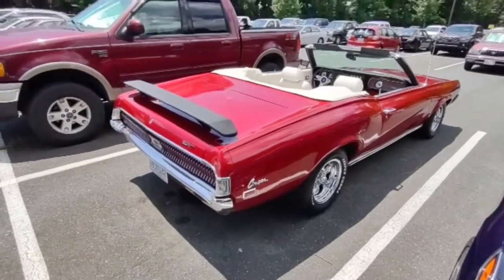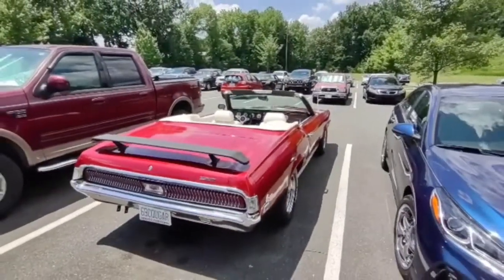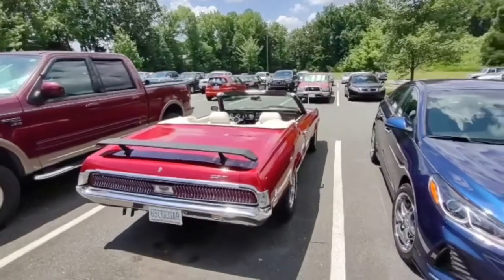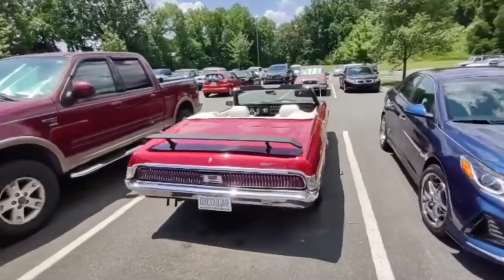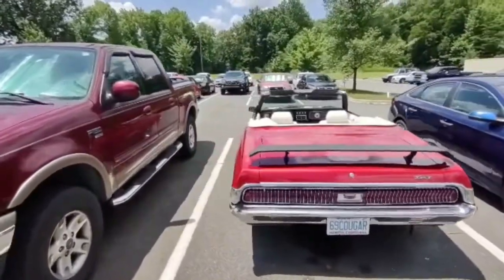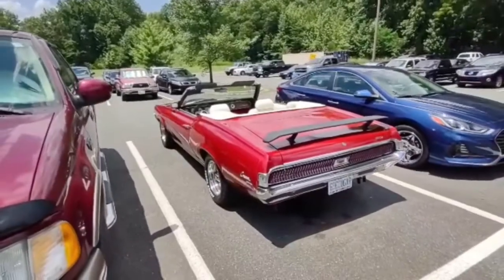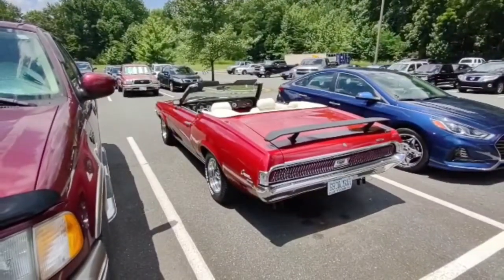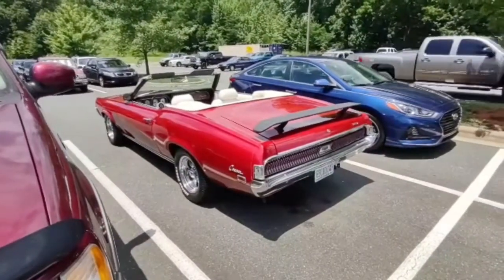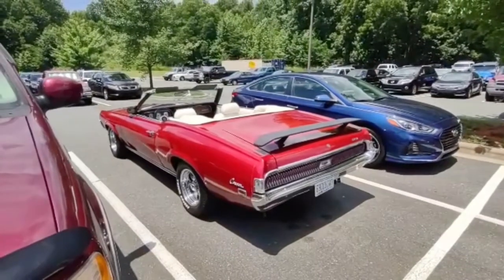All right boys and girls, friends, neighbors, and gearheads of all ages — this is your fun-loving field agent 880 coming to you for Bob at Bob's Classic Cars and Parts. It's convertible weather and I came out of work today and look what's sitting in the parking lot. I'm not 100% sure whose this is — I believe it may belong to one of the engineers here, but what a cool car and a cool sight to come out to after work.